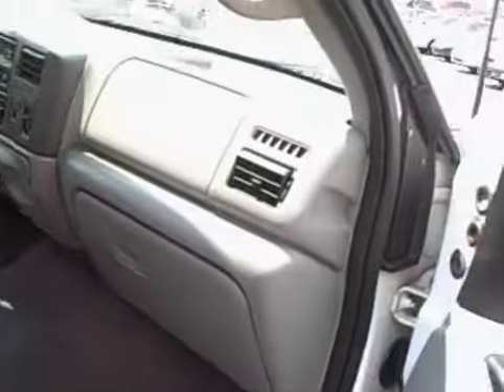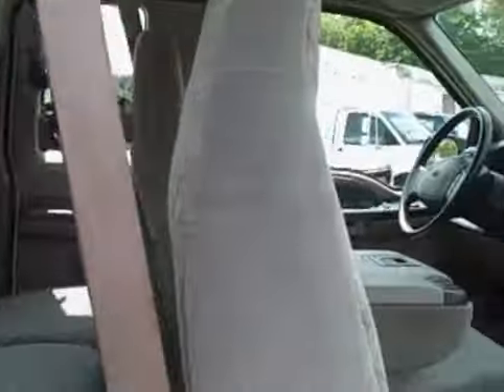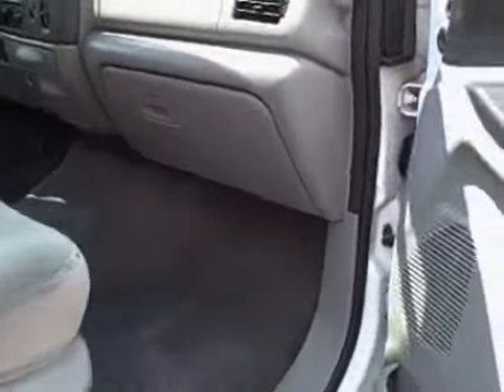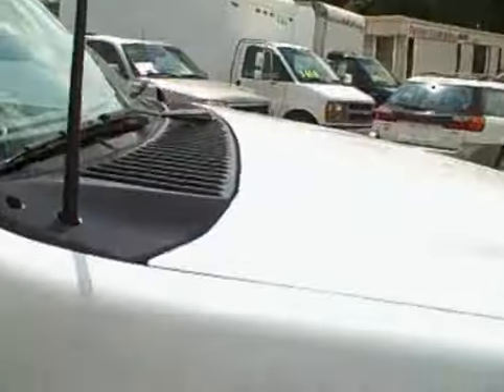Now, some of the still pictures show the other side of the bins. This baby checks out 100% — mechanically it's perfect. The 7.3 liter Power Stroke diesel runs out 100%, not a thing wrong with this unit. It needs to go to work.